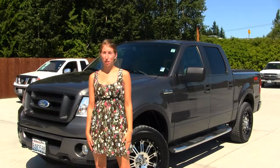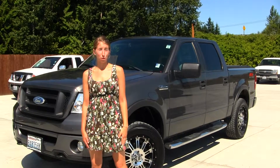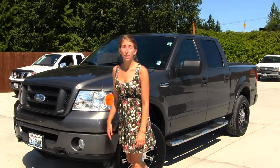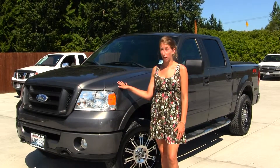Hi, this is Chelsea. Today I'm at Marysville Ford, located on I-5 at the corner of 136th and Smoky Creek Boulevard. Today we're looking at this gorgeous gray 2007 Ford F-150 5.4 Triton.